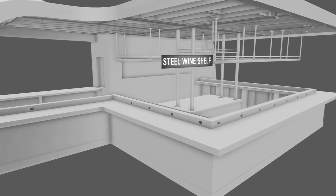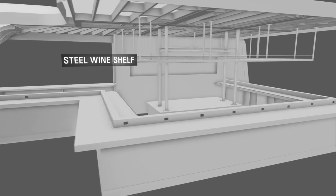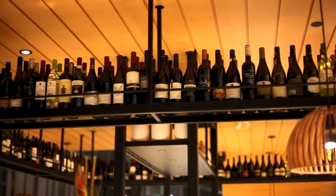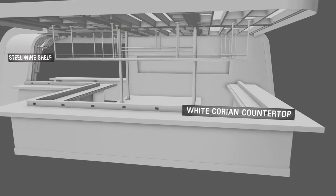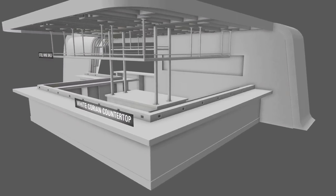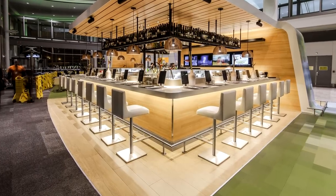Suspended from the canopy, the steel shelving was engineered to hold up to 1,500 pounds of wine bottles. The wrap-around wood-framed counter was finished with wood-patterned vinyl strip flooring, stainless steel kick plate and foot rail with a seamless white Corian countertop.